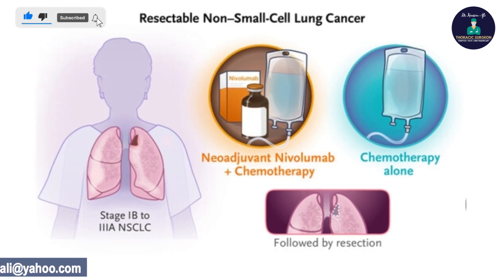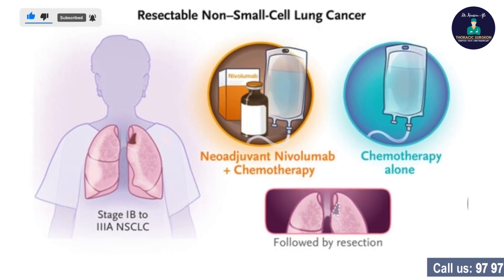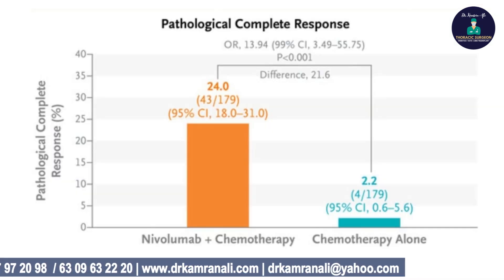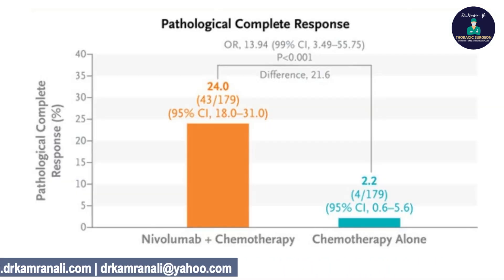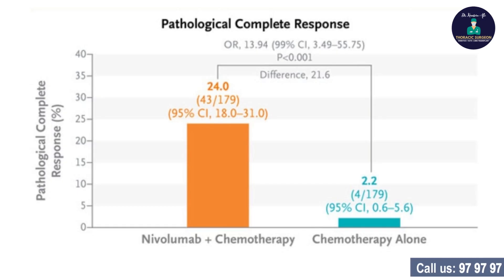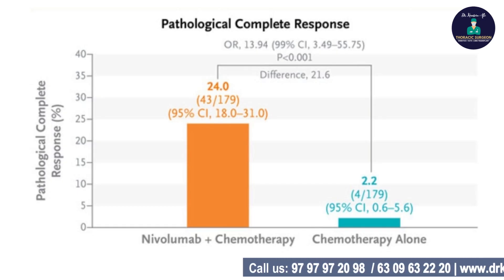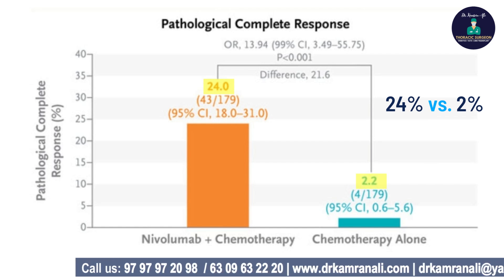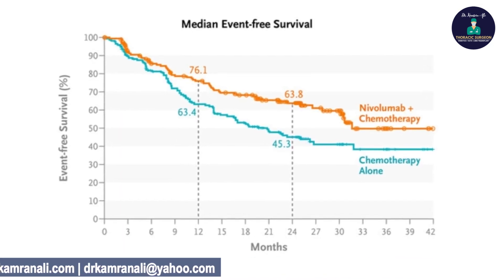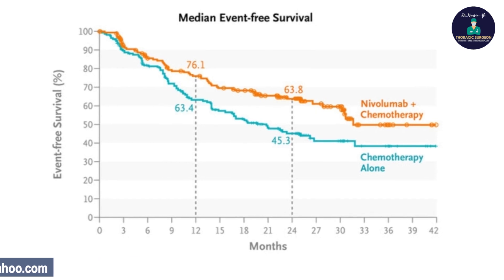Both groups underwent lobectomy and lymph node dissection, and what they found was that the complete pathological response was higher in the group that received pre-operative chemotherapy plus nivolumab versus the group which only got chemotherapy — 24% versus 2%. The event-free survival was also better with the chemotherapy plus immunotherapy arm.